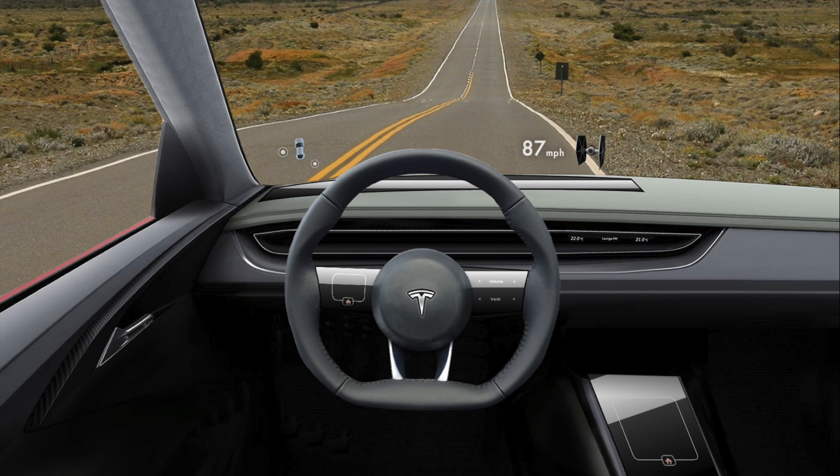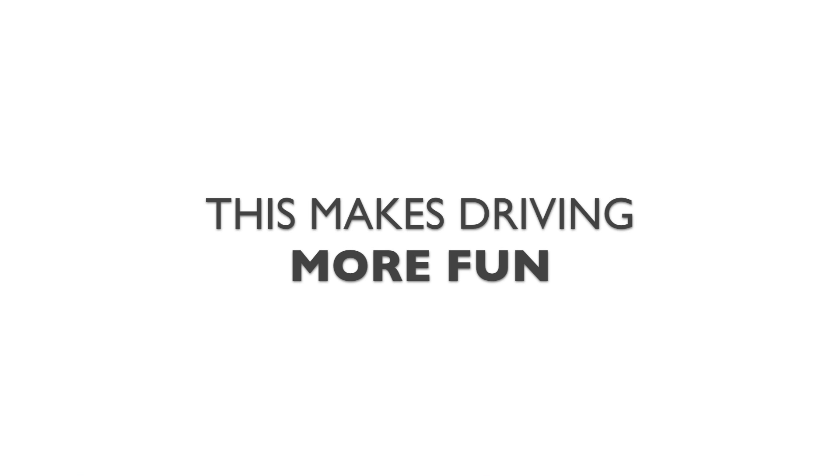Make sure to check out the car simulator video for more information on this feature. As you can see, this feature can really enhance the driving experience. You can really have a lot of fun with it, and I'm sure people will come up with some great ideas.